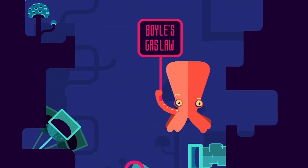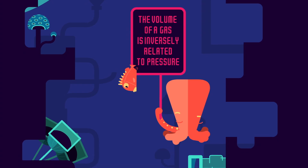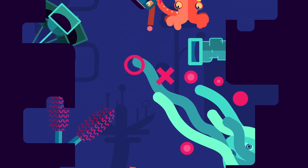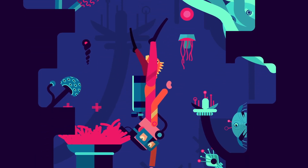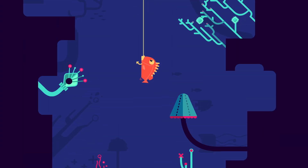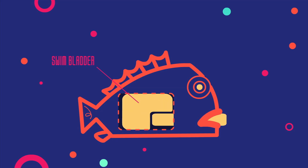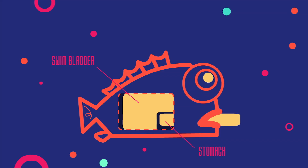Boyle's gas law states that the volume of a gas is inversely related to pressure. So any air-filled spaces like a rockfish's swim bladder or lungs will compress as they descend deeper and expand as they ascend. After a fish bites a hook and is quickly reeled up, the air in its swim bladder expands, forcing its stomach out of its mouth, while increased internal pressure pushes its eyes out of their sockets — a condition called exophthalmia. Rockfish eyes may even have a crystallized appearance from corneal emphysemas, little gas bubbles that build up inside the cornea.